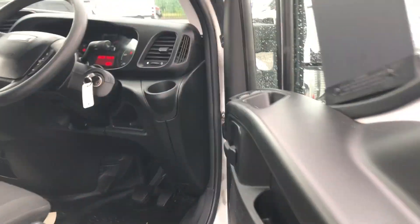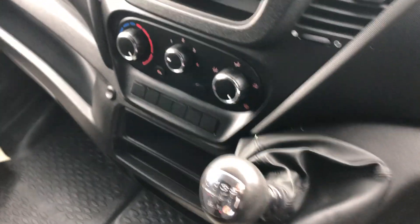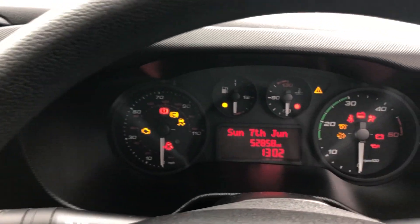I'll show you inside: electric windows, multifunction steering wheel. It's also got a six-speed box. Just to confirm the mileage, it's 52,858.